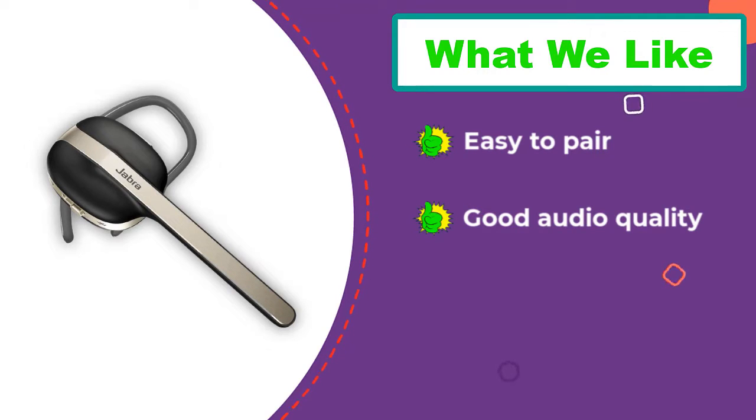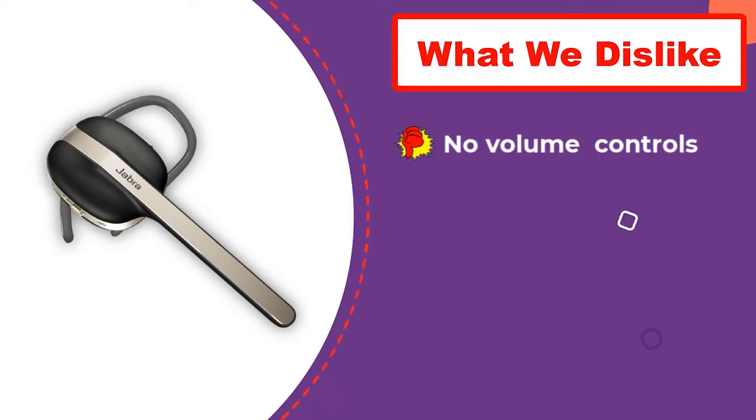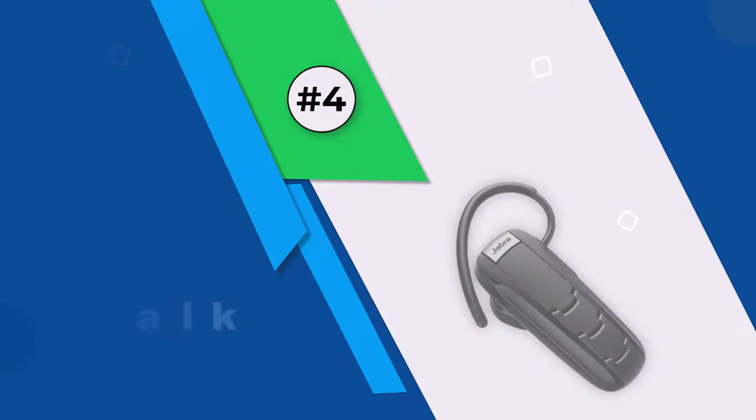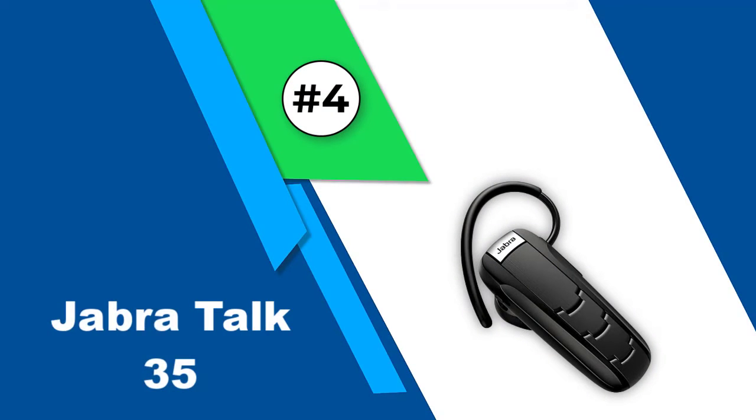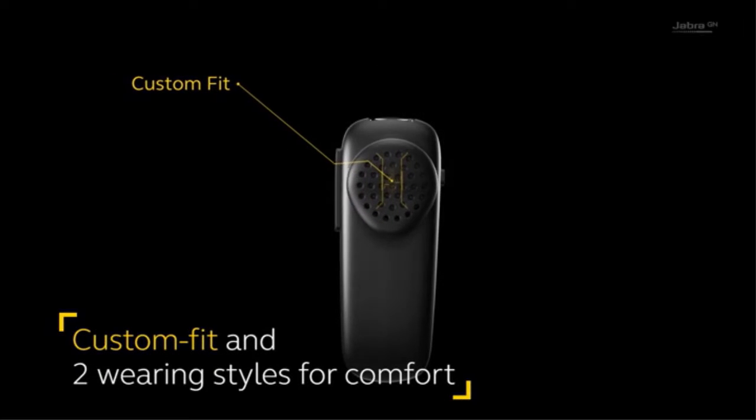The lack of volume control on the earpiece is another annoyance. When you're driving or walking down the street, you don't want to have to pull out your phone to adjust the volume every time.